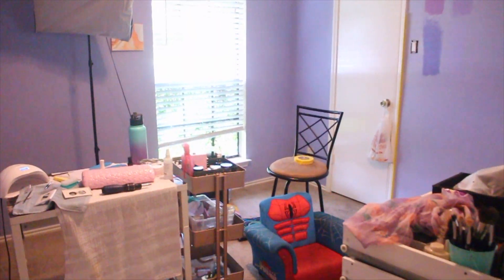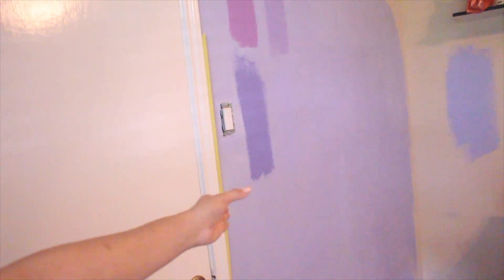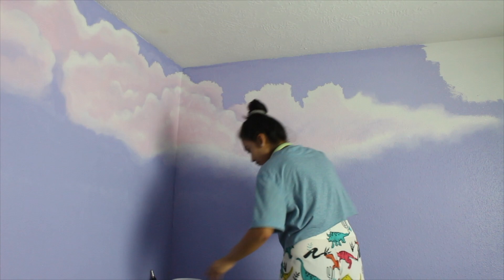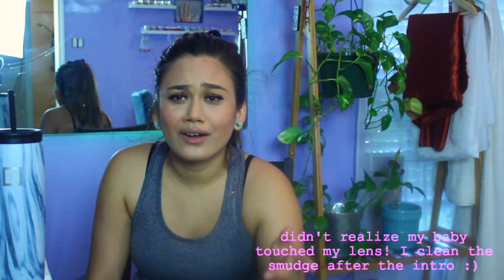I'm here to finally show you guys my nail room that I have slowly been fixing up while I was going to school and stuff. I'm not completely done with it yet, but I don't think I ever will be because I feel like I'll slowly just add more stuff on the wall, probably end up moving stuff around. So may as well show you it while it has the little vibes it has right now.